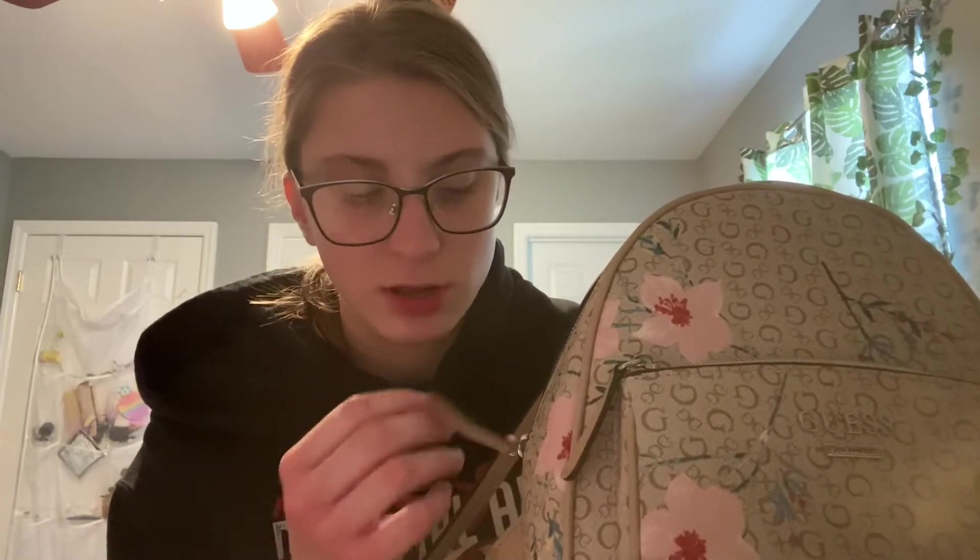This purse can hold a lot of stuff. I was shocked at how much it can hold and this is what's in my purse — like just currently. I haven't done anything, I haven't cleaned out my purse, I haven't put stuff in my purse. This is just what is in my purse.